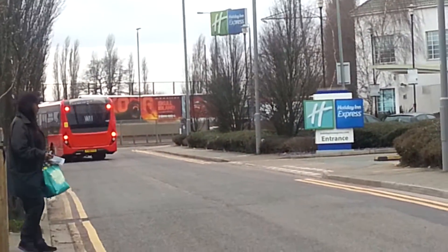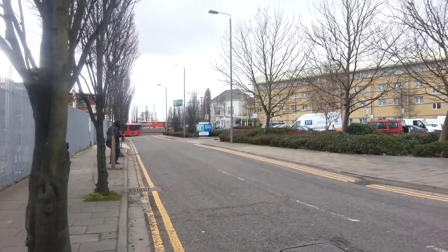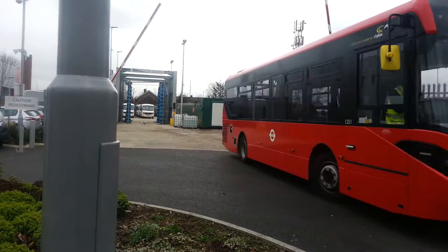Why is there a Gemini 2 down there? Oh, it's a Northumberland Park one. Here's one coming out of the garage.